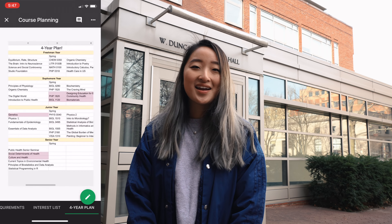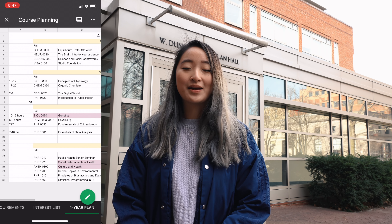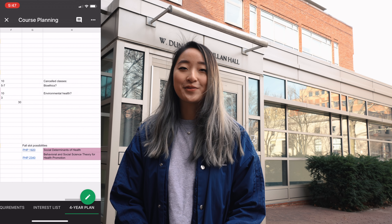The first piece of advice I have for you is to set up a four-year plan. This definitely does not have to be rigid, but it's really important to set up a general framework for your classes. As a pre-med, I know I'm going to have to take things like Orgo 1, Orgo 2, Biochemistry, and Physics, so I have those courses already lined up in my four-year plan.